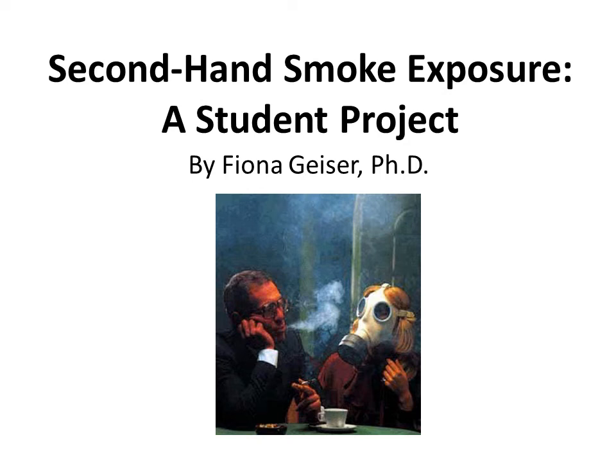Hello, my name is Fiona Geiser and today I'll be describing an entirely student-driven project.